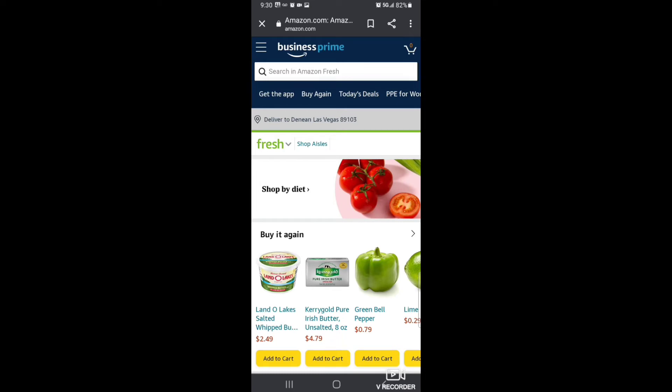Hey you guys, welcome back to Nini's Eats. I'm your girl Nini and today I wanted to come to you guys and show you how easy it is to use AmazonFresh.com.